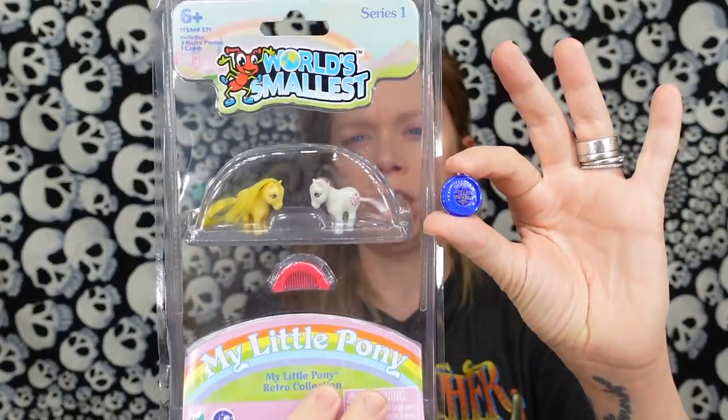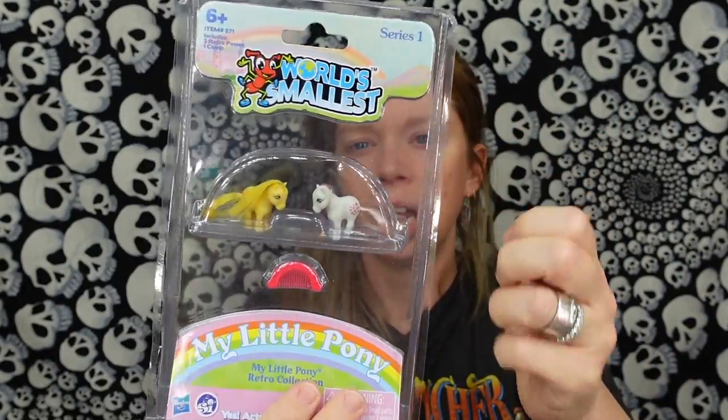So that right there, I think, is the difference between these and the World's Smallest. Because these actually — see, these are like My Little Ponies, they have real hair. But I mean, this is really cute. I feel like I'm doing too much comparison. But I don't know — I feel like I have a lot of you guys that are like me and really love collecting miniatures.